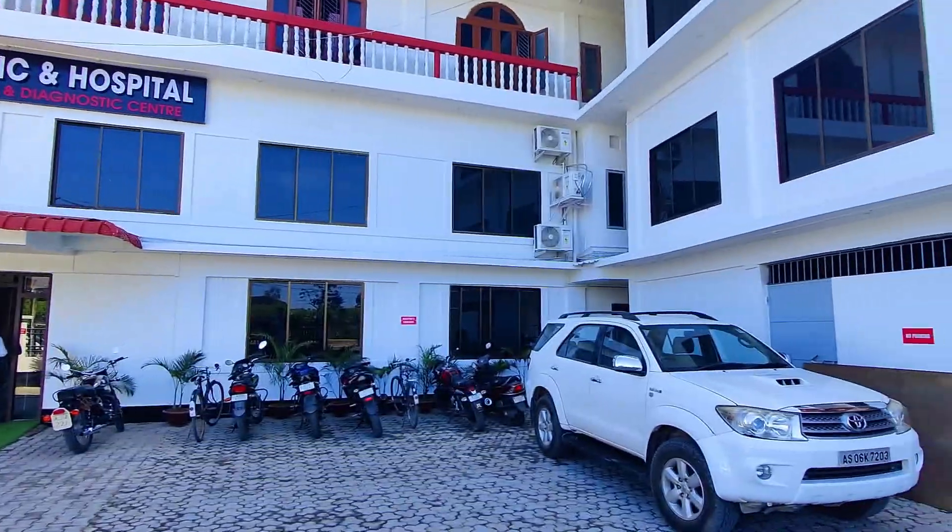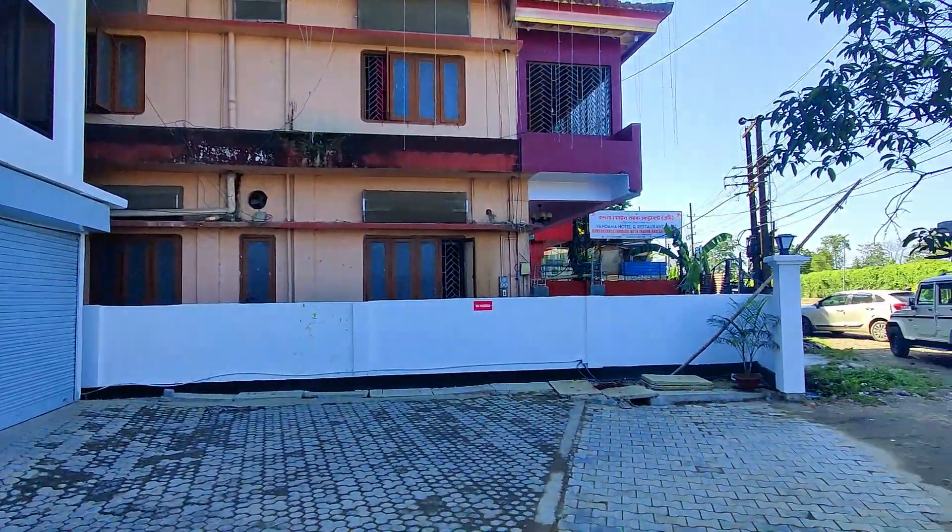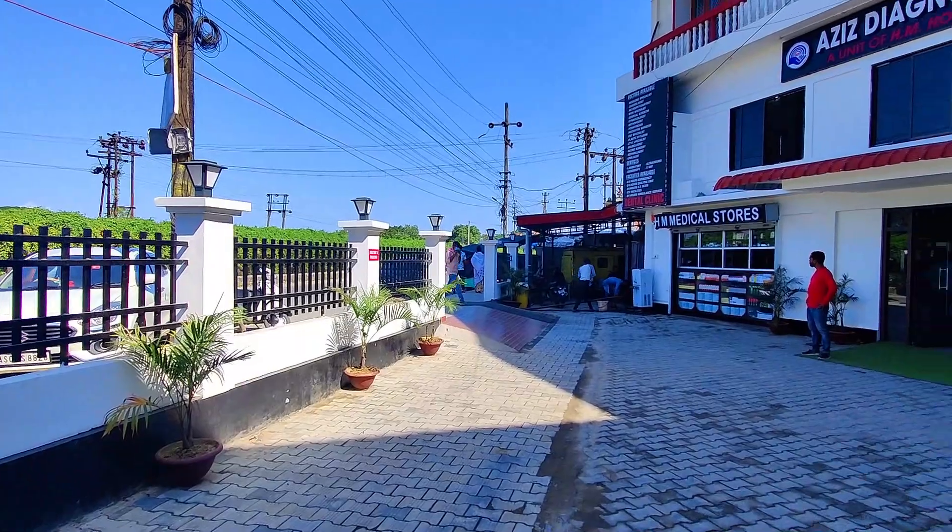So in this video we would guide you through the hospital and also give you a small tour of the clinic. I hope you will enjoy watching this video, so let's start. Welcome to Aziz Diagnostic and Hospital! The hospital is located in Circuit House Road, opposite Polo Ground.